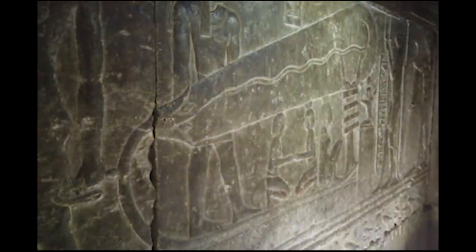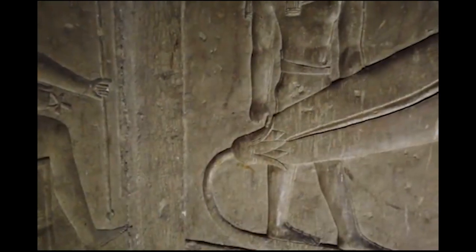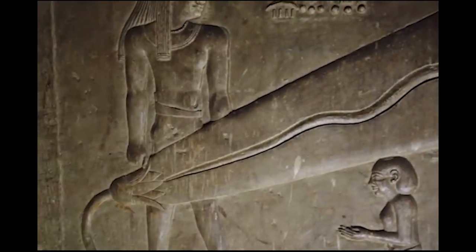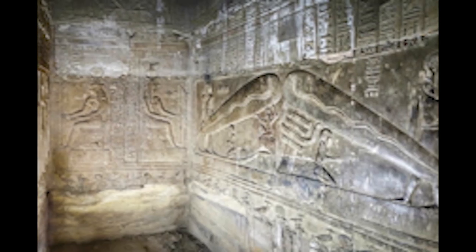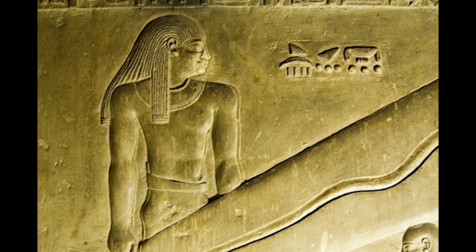More than a light bulb, as it is popularly believed, the Dendera light is a representation of an ancient Egyptian creation myth. Together with this light are some writings that validate it as talking about something other than an electric bulb. This became popular no other time than when the History Channel raised an alarm that an ancient light bulb had been found in the ruins of ancient Egypt.